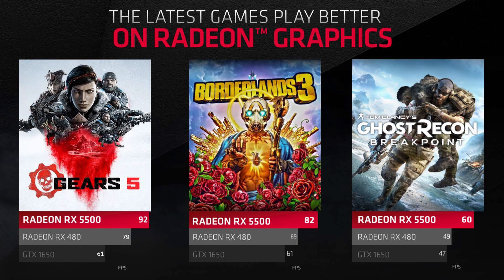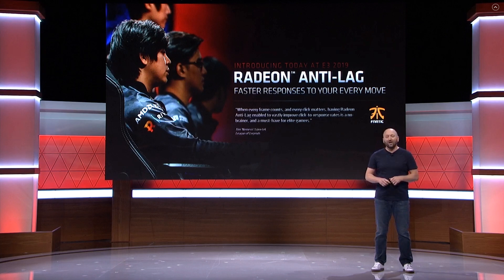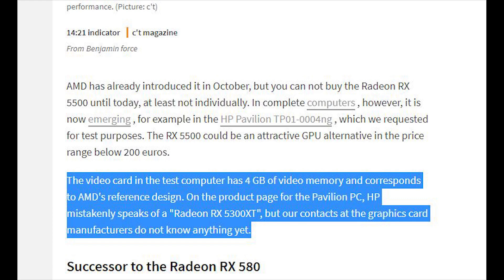For example, looking at Borderlands 3, the 5500 scores 82 FPS compared to the RX 480's 69 FPS; in Gears of War 5 it scores 92 FPS compared to 79 FPS of the RX 480, and so on. The second thing we need to discuss is that HP's own website, according to heist.de, is actually listing this card incorrectly — in the HP Pavilion TP01-004NG they specifically state it's a 5300 XT, but heist.de claim it is actually a 5500. So at least we get some idea of how this GPU performs.